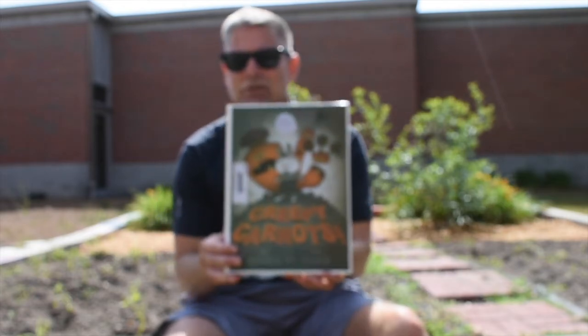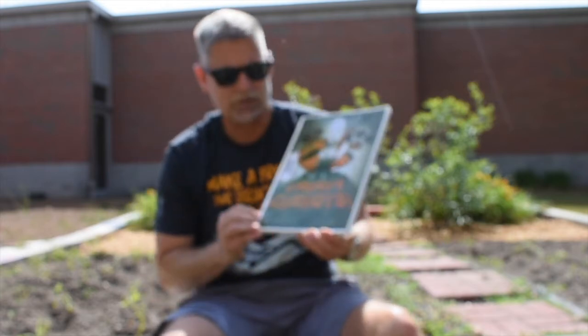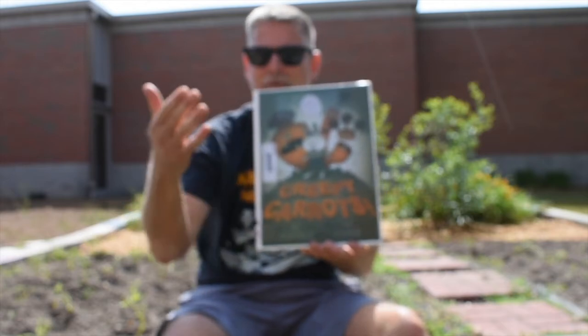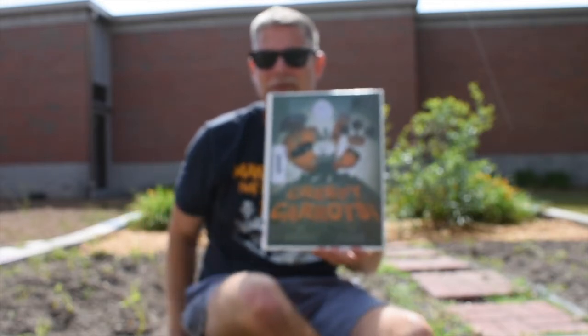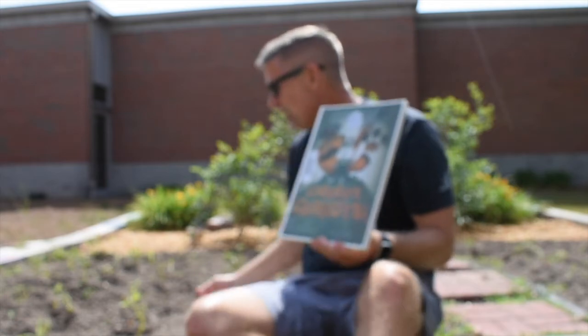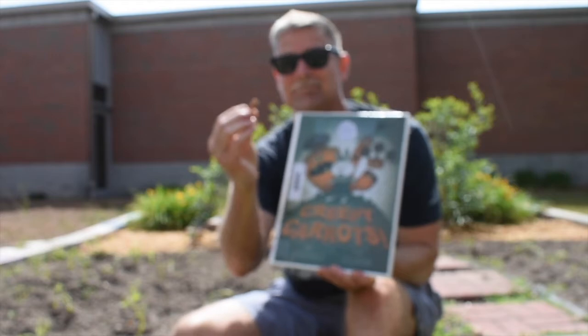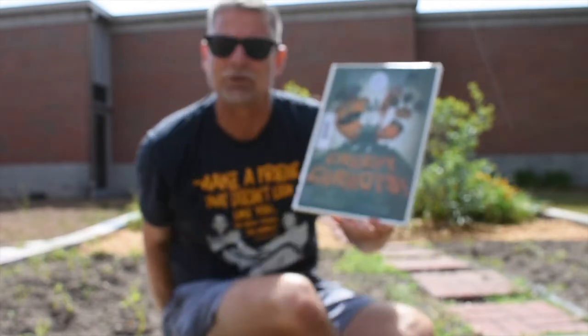Today we're bringing you a book called Creepy Carrots. It is a 2013 Caldecott honor book written by Aaron Reynolds, and the pictures are by Peter Brown. Each day, since we're traveling through Winder and surrounding areas, I'm going to bring you a different location. Of course, today I'm in the garden at Kennedy Elementary School, where I found a carrot — and that made me think of Creepy Carrots!